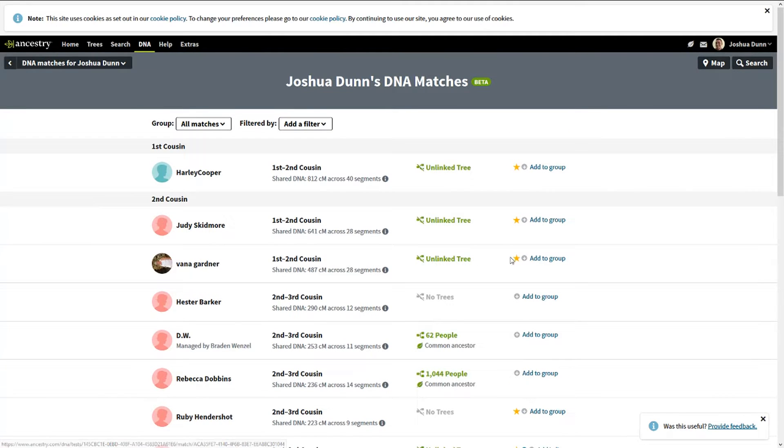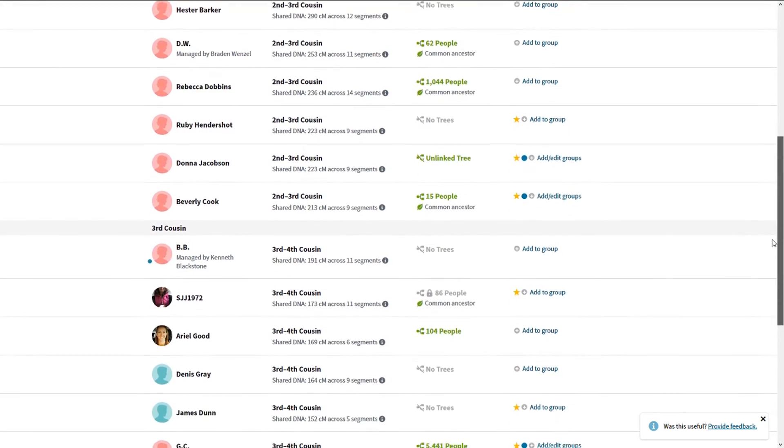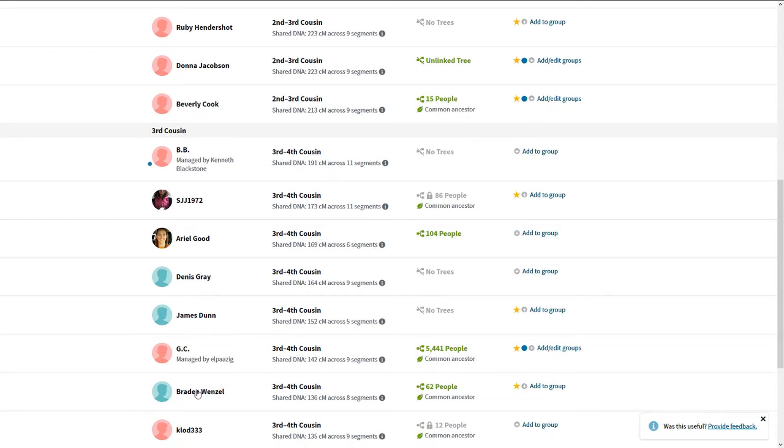We go to View All and now flag Harley Cooper himself. As we look through the list, we start seeing Harley Coopers and Cooper GC — there's another that's probably a Cooper too.